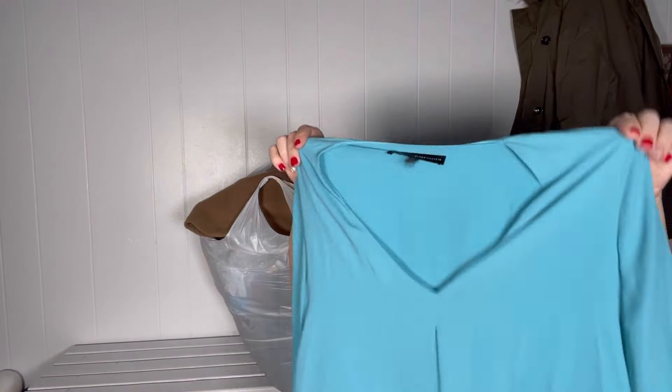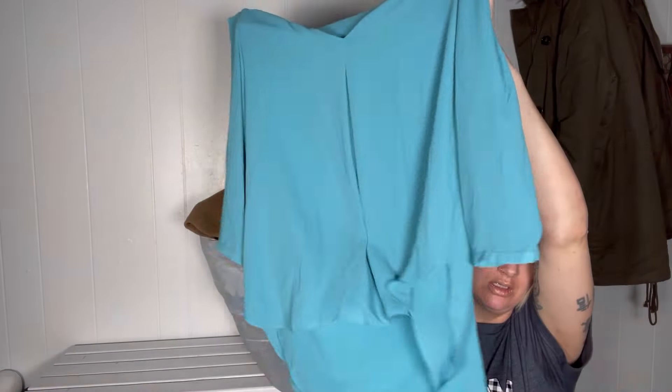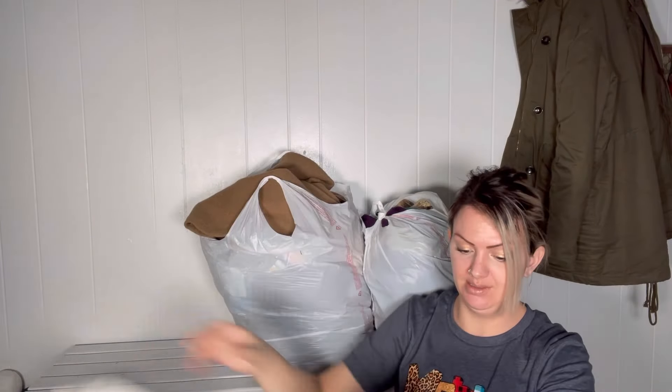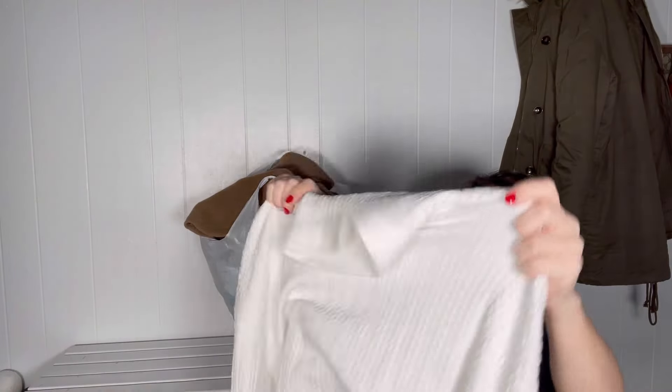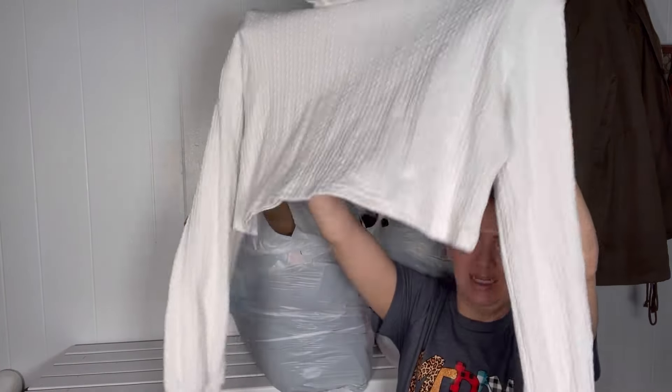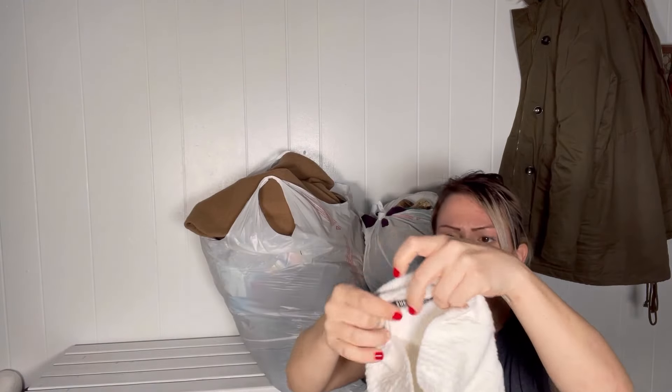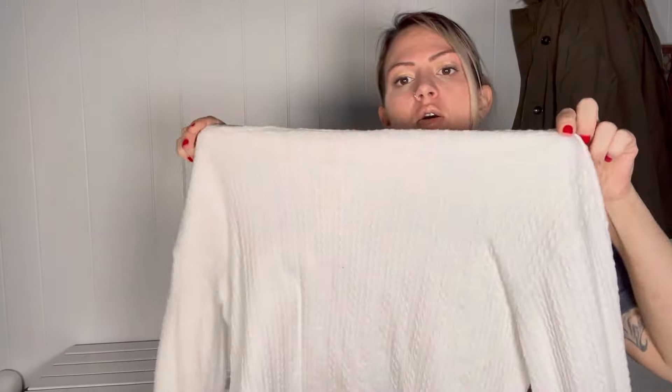I honestly just need to stop buying blouses like this, but it's a White House Black Market semi-new label, so I figured they'd take it — maybe if I bring it back. Funny how I just said they don't take semi-crops, but yet they took this one. I think it's really the discretion of who's buying that day, because this Shein top was definitely a crop top.